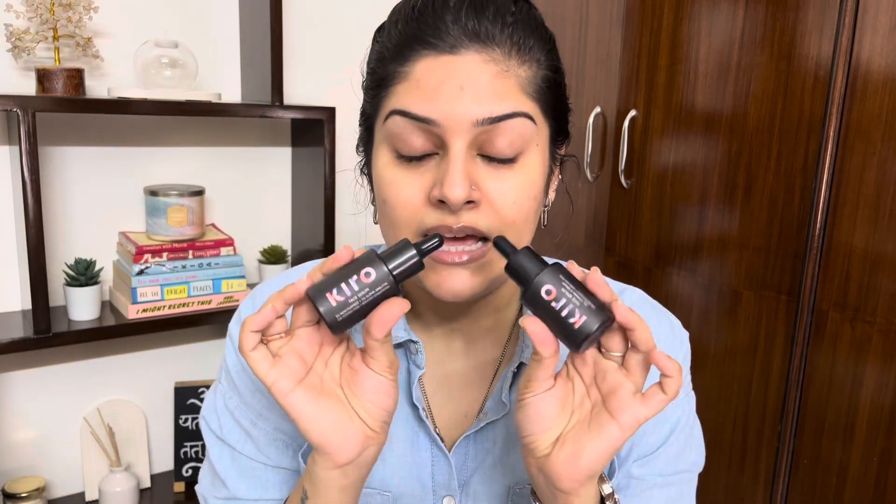I'm gonna start with skin prep, and for skin prep I'm gonna use the Kero face serum with 10% Vitamin C. Kero has come out with new face serums and they've come out with four variants. This is what the packaging looks like — first of all, it is beautiful. I love the color and I love the fact that the bottles are all tinted, because it's gonna make sure that the active ingredient stays as potent as possible for as long as possible.